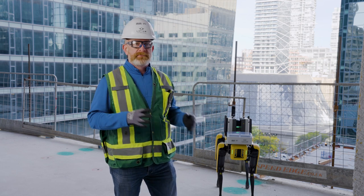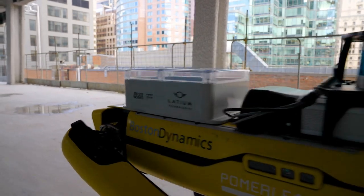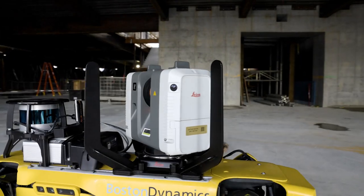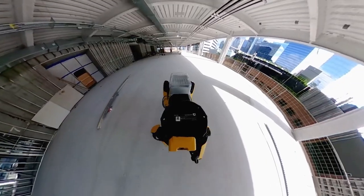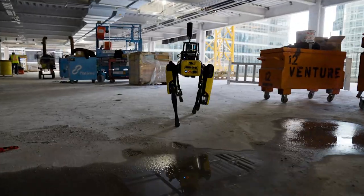On Spot today we have sensors from Latium Tech to measure temperature, humidity, light, and GPS. We've also got a 360-degree photogrammetry camera on there which helps us measure site progress and quality. In addition to that we have a Leica scanner on there which helps us measure quality along the site for concrete pours. Spot today is doing those three things simultaneously that one single human can't do.